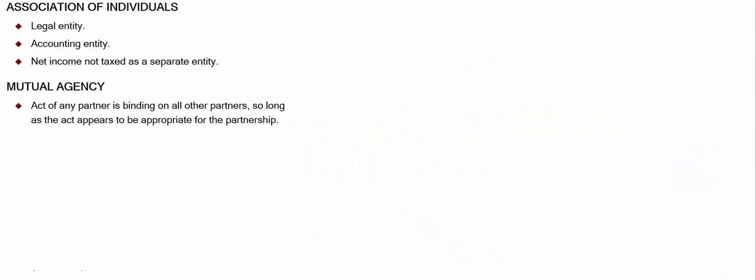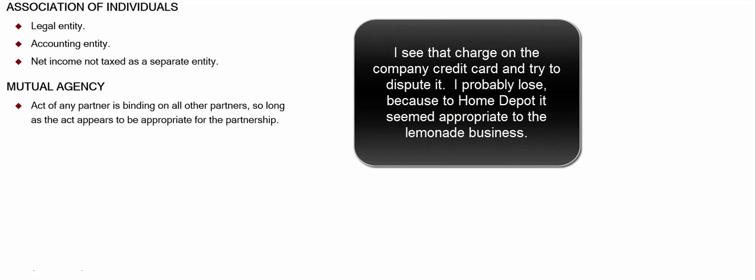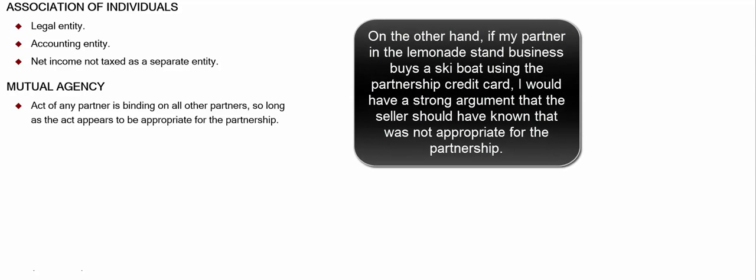There's the concept of mutual agency — any partner can act on behalf of the other partners. So Charles and I form our lemonade stand business, and Charles goes down to Home Depot and buys a bunch of wood, telling them he's going to build a lemonade stand, when in fact he uses that wood to build himself a cabin in the woods. I'm still liable, because any partner can act on behalf of the other partners so long as the act appears to be appropriate for the partnership.